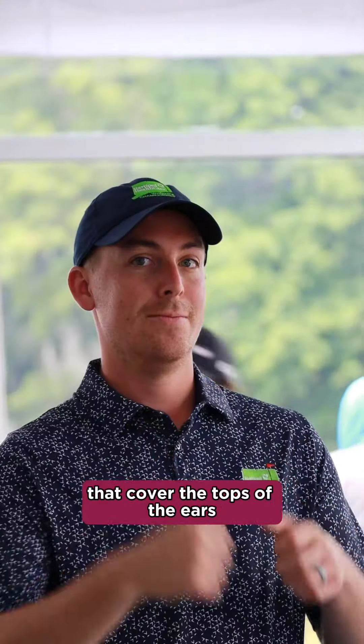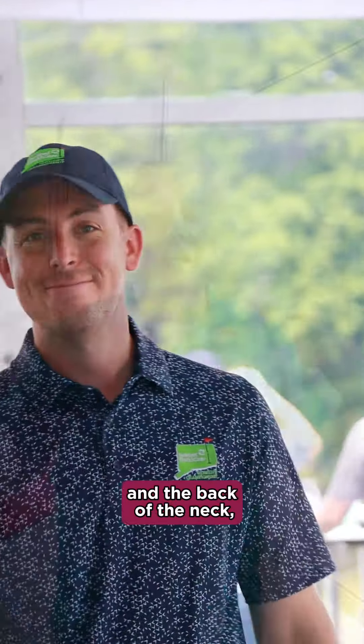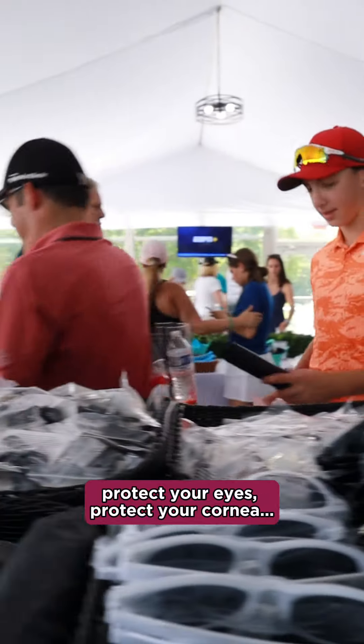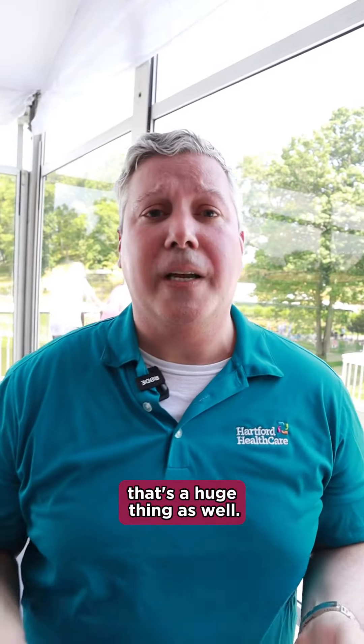Sun hats are great — they cover the tops of the ears and the back of the neck, which is an area where people tend to forget application. You also want to make sure you're wearing sunglasses. Protect your eyes, protect your corneas. That's a huge thing as well.